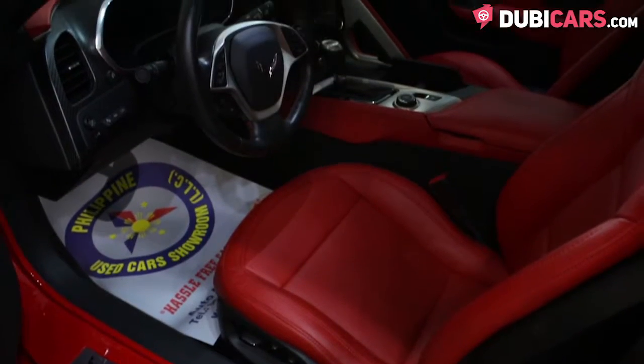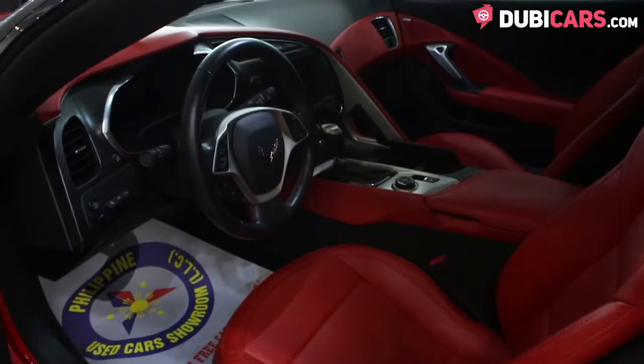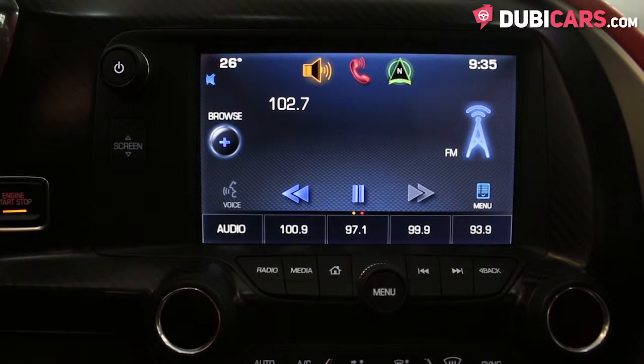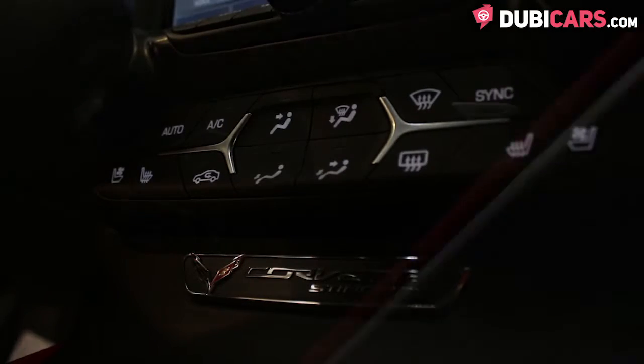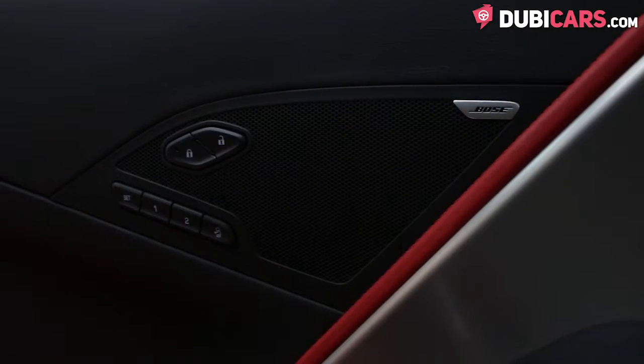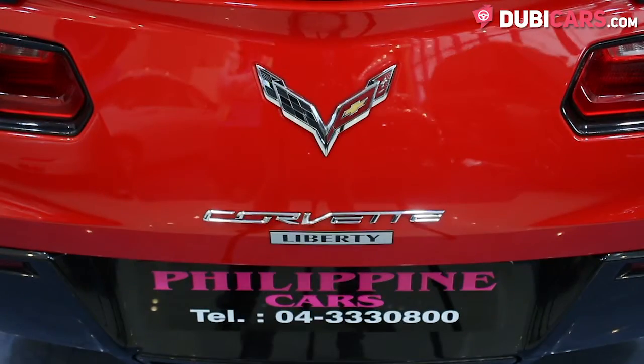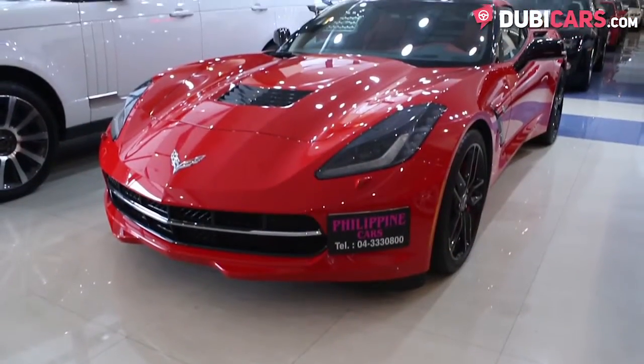Two red leather seats are inside, both of which are fully electric, plus there is navigation, Bluetooth, climate control, media inputs, a premium Bose sound system and ventilated seats. This Corvette Stingray and many other vehicles are available at Philippine Car Showroom.